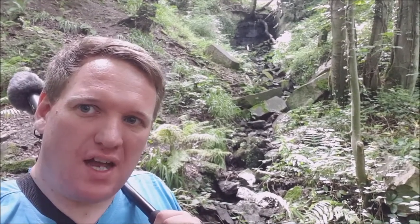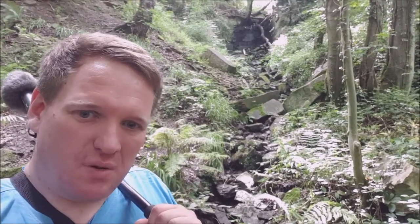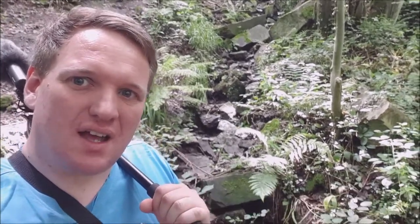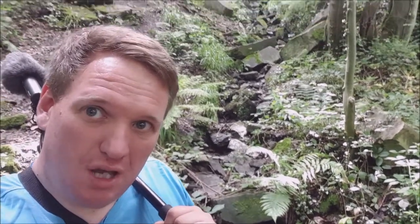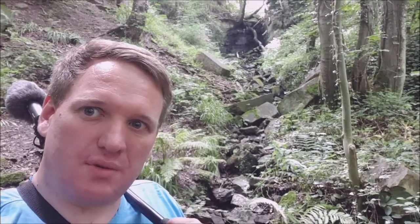There has to have been heavy rain in the last day really for there ever to be water on that one. I always think this is quite nice and picturesque when I come past this. I had a look up the other day to see if I could see any signs of animal tracks crossing it, but there wasn't anything clear.